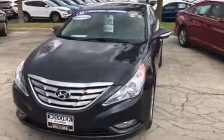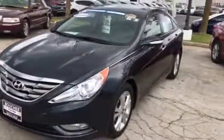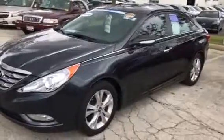Hi, this is Dan Klaikman from Boucher Hyundai with a quick video for you on this 2011 Hyundai Sonata Limited that you had emailed about.